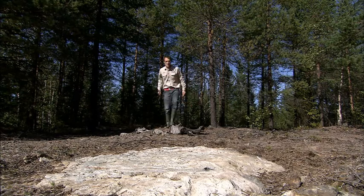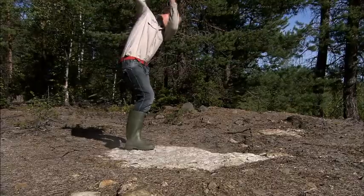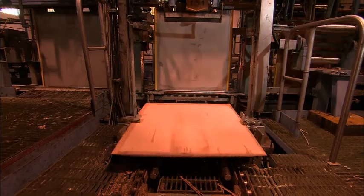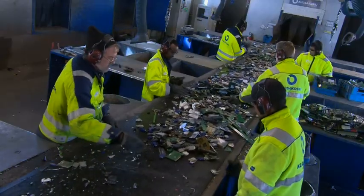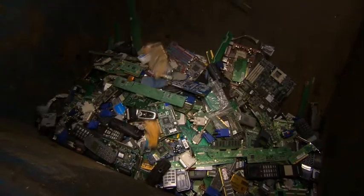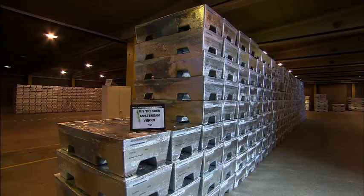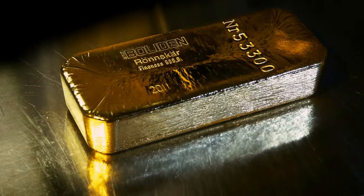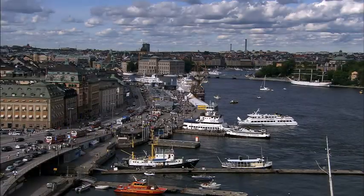At Borleden, we work with the first steps in the value chain: finding the ore, producing concentrate, smelting and refining, and an ever more important part, recycling. Our primary metals are copper and zinc, but we also produce lead, silver and gold – important metals that make modern life work.